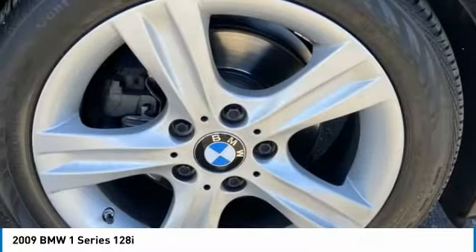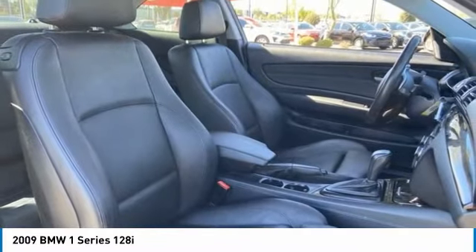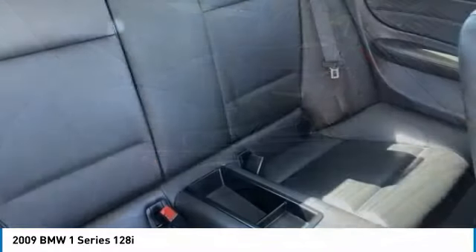Tire pressure monitor, heated mirrors, aluminum wheels, rear spoiler, brake assist, traction control, stability control, daytime running lights, engine immobilizer, tires, front performance.